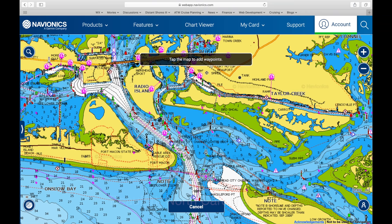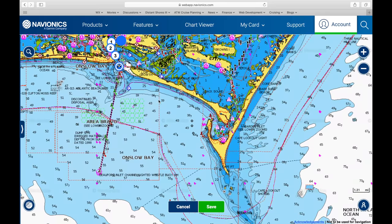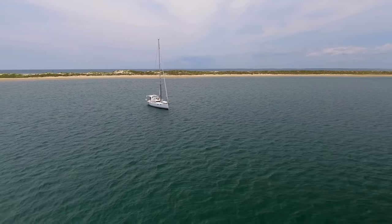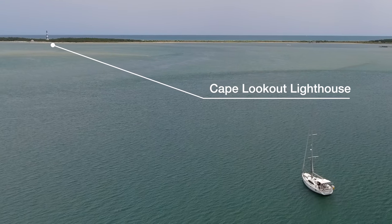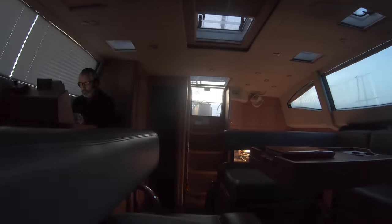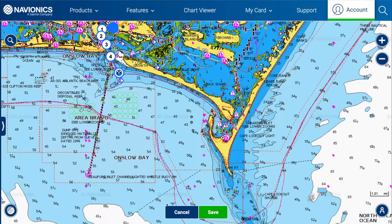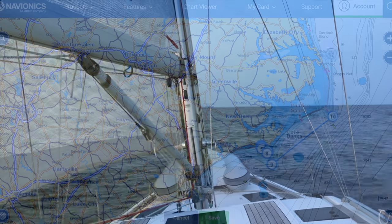We leave Beaufort and head out the inlet to the ocean, then east to the excellent anchorage at Cape Lookout. This spacious anchorage is a great stop for a day or two to wait for weather, and you can even get ashore to climb the lighthouse from mid-May through mid-September. We have a day to work on video editing, then head to sea with a nice forecast for a sail first around Cape Lookout, then on overnight to Cape Hatteras before the weather deteriorates.